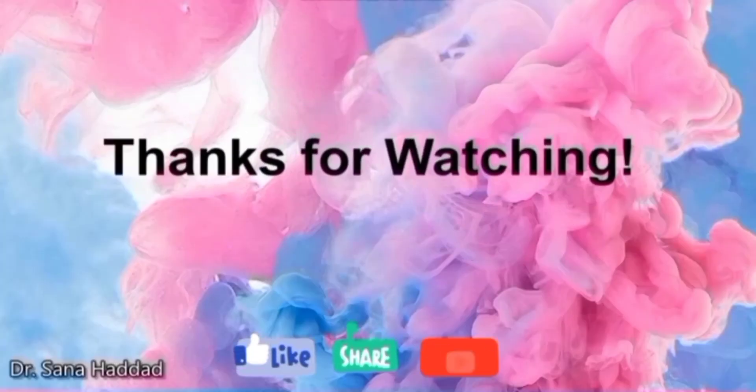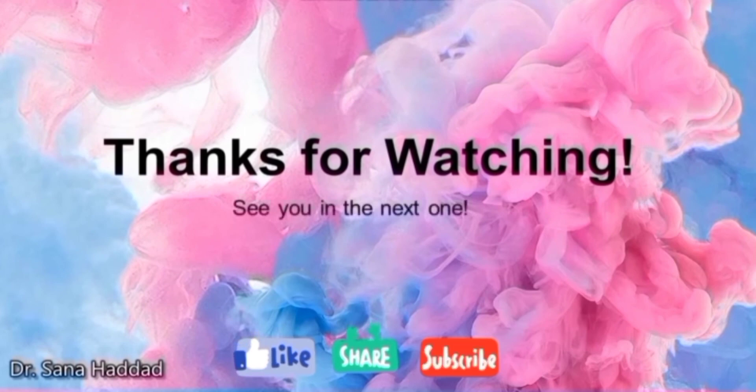Thanks for watching. As always, see you in the next one. Let me know in the comments below which vegetables you haven't tried yet.